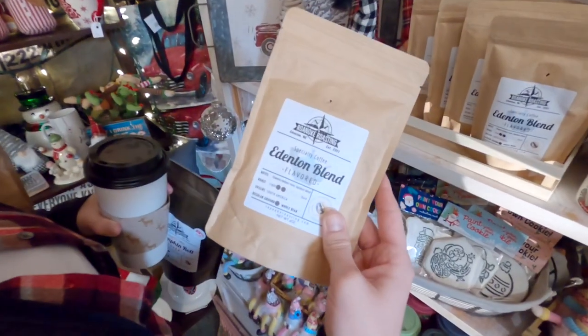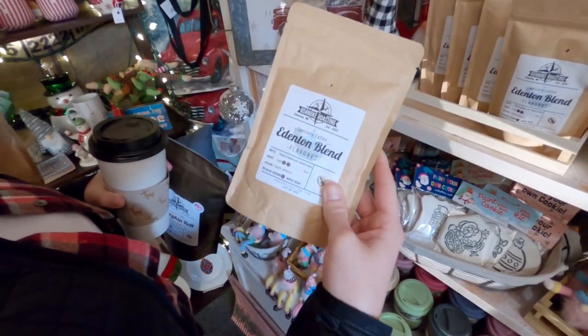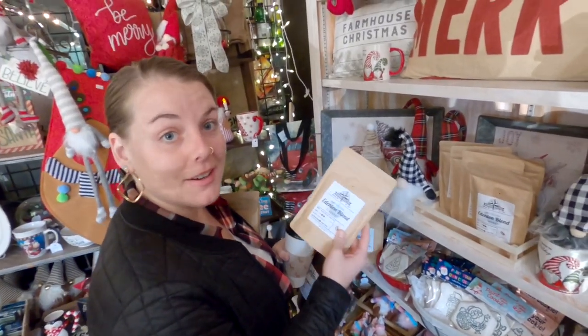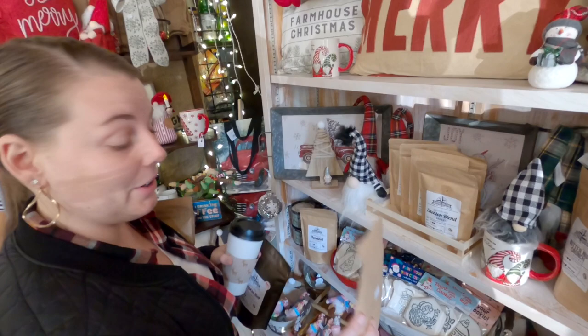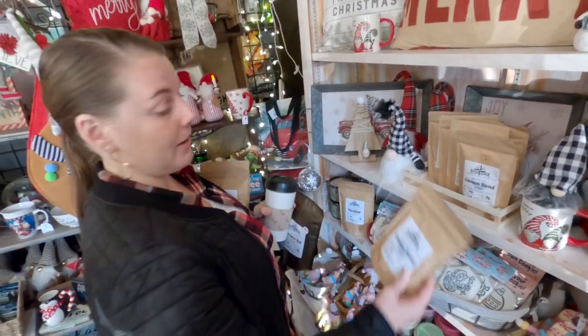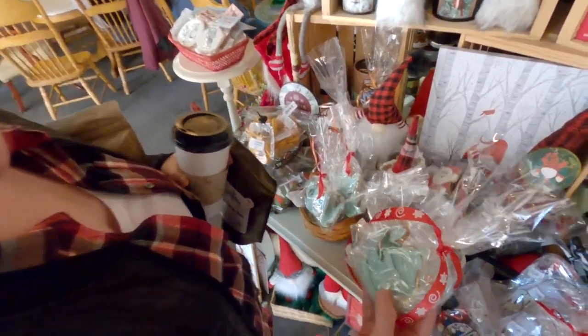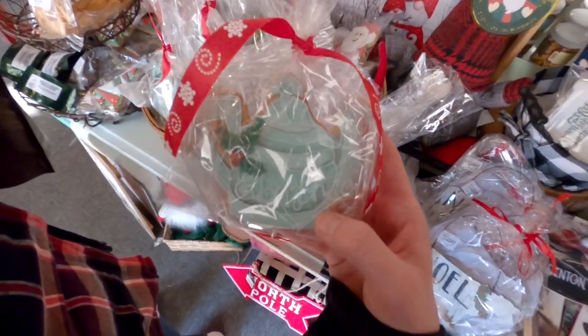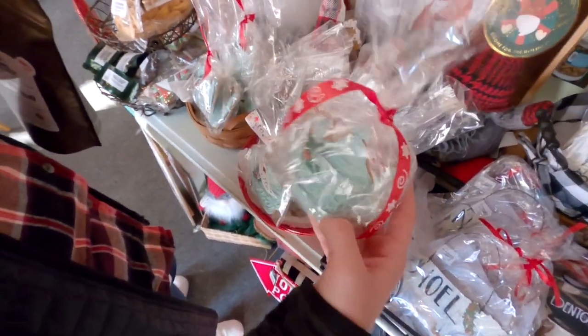They have the Edenton blend coffee — Roanoke Oak Roasting, Edenton blend. So yeah, they have their own coffee here and as I said earlier, it is really good, that's why I'm stocking up. They always have these really pretty decorated cookies — look how cute, it's the teapot, the Edenton teapot. That is so beautiful.